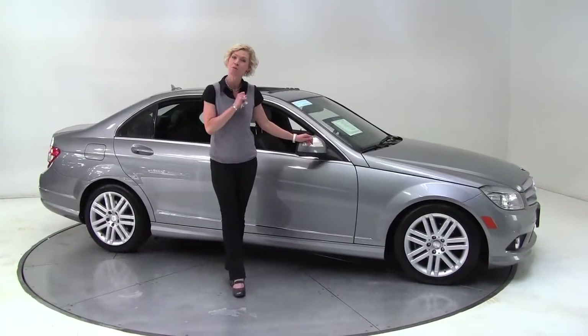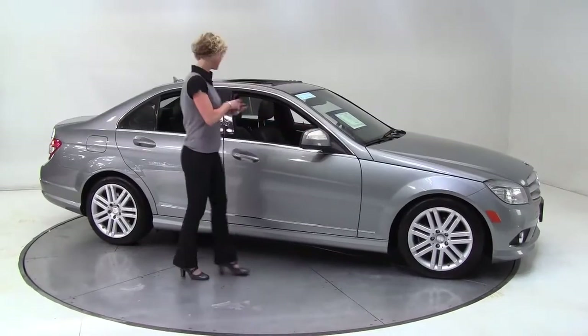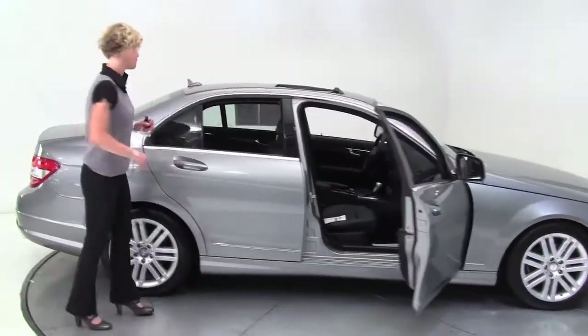Hello there, wise buyers. This is Erin coming to you once again from Feldman Imports, Bloomington, Minnesota with a beautiful 2009 certified pre-owned Mercedes-Benz C300 4MATIC.